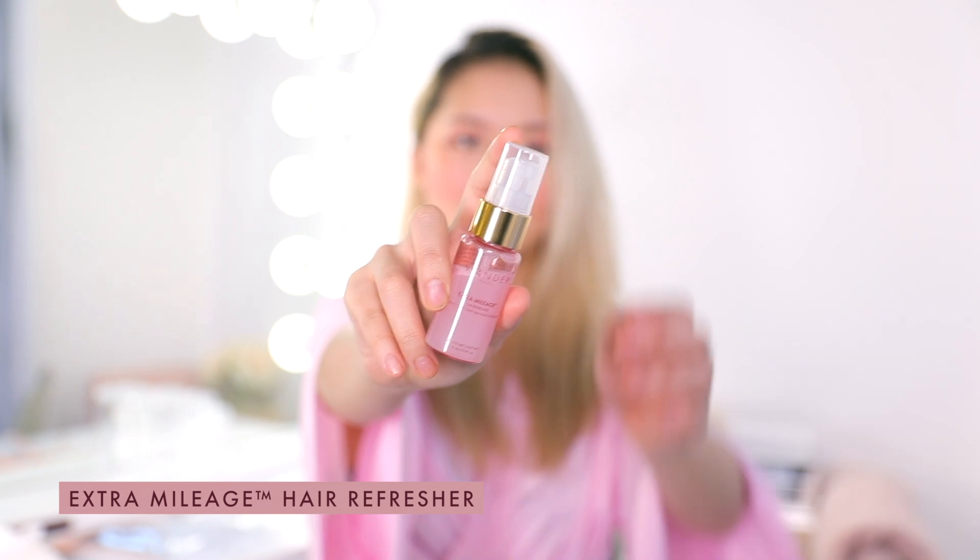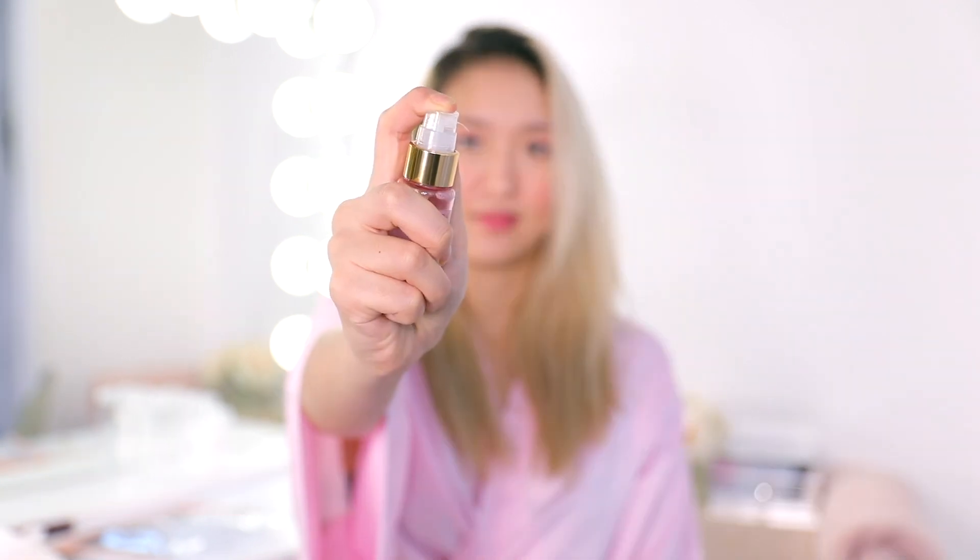To finish off this look, I'm going to go in with the Extra Mileage Hair Refresher. This has something called silica powder in it, which helps with absorbing excess oil, and it's also a really great texturizer. I like to put it on my scalp and also at the ends of my hair to add a little bit of texture right before I go out.